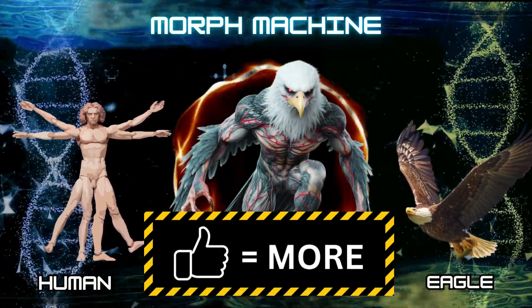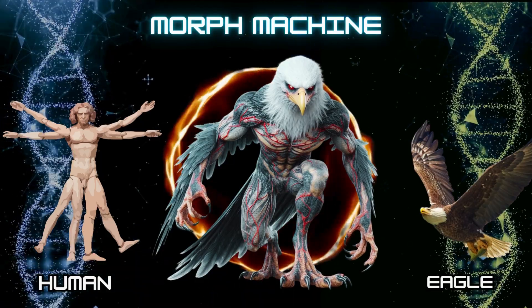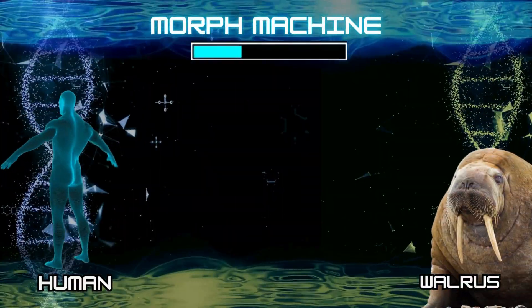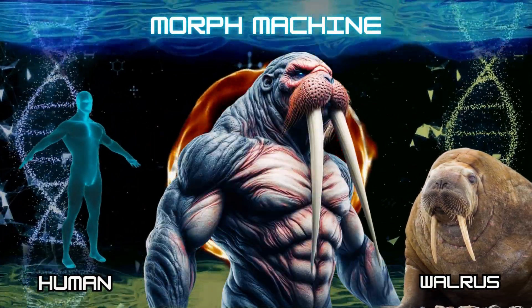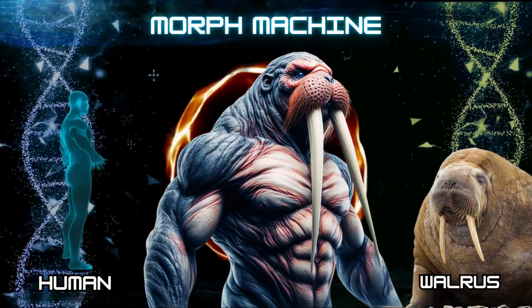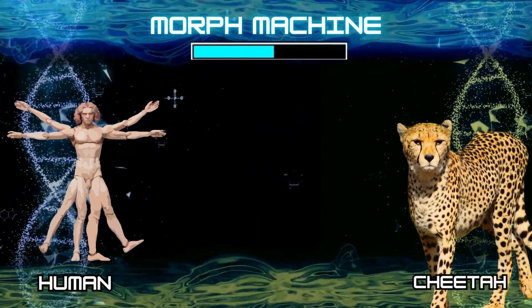Hey, are you liking it? Hit the like button for more mutants. Number 19: Human and walrus. Number 20: Human and giraffe.